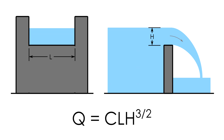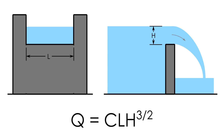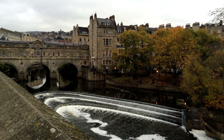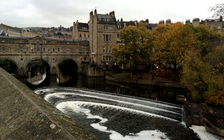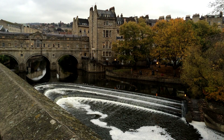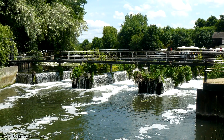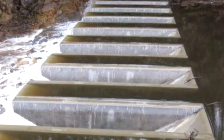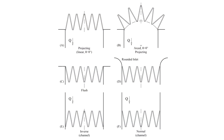Flow over a weir is a function of the weir length and the height of the water over the crest. So if you want to let more flow through without increasing the depth of water, you have to increase the length. Instead of widening the channel, engineers sometimes just bend the weir to get more length into the same area. In fact, engineers have found some very creative ways of cramming more and more weir length into a small area, including the piano key weir and the labyrinth weir.